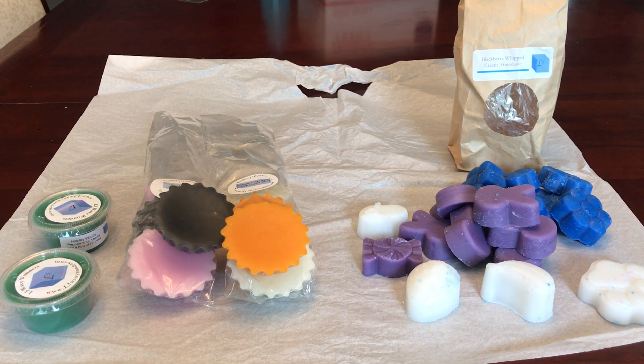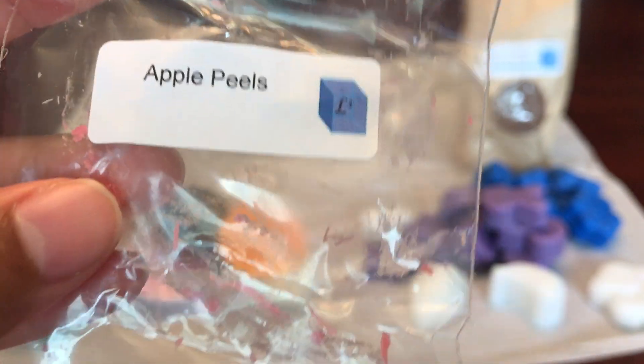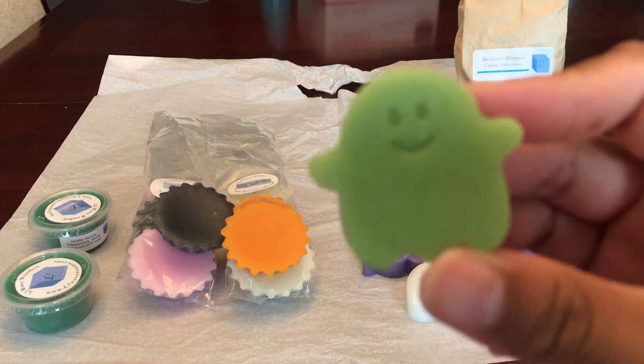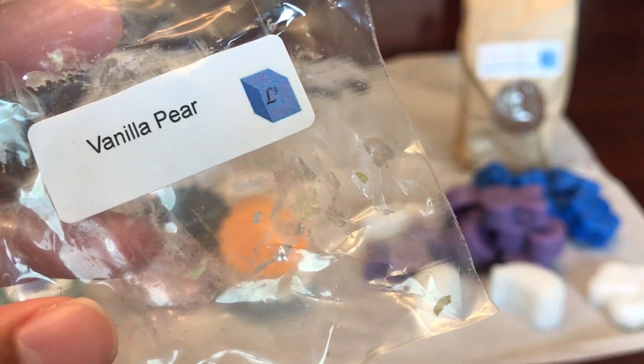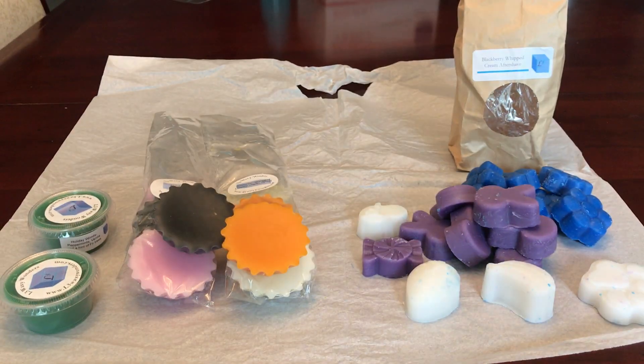I did get three samples. This first one is Apple Pills, and it smells like an apple — a nice apple scent. Then she has Vanilla Pear, and this one is really light. I do get a pear scent, not so much a vanilla.